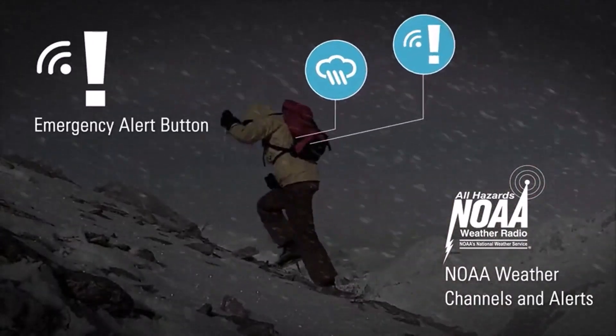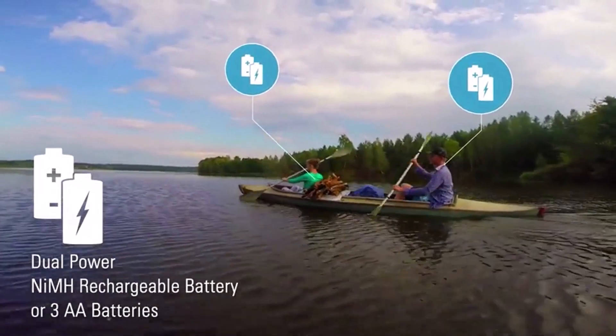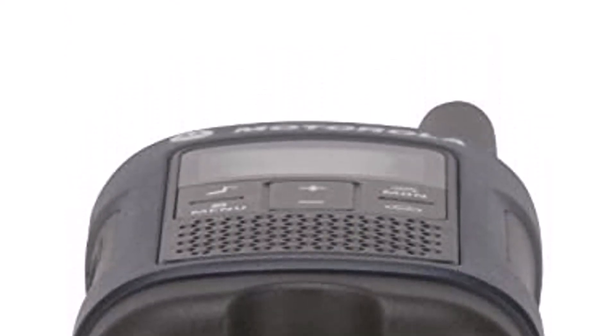What we like about it: high-quality sound with an impressive range; features two options for charging batteries; ergonomic structure makes them easy to grip. What we don't like about it: obstructions drastically impact the range; battery packs have fairly short lifespans.